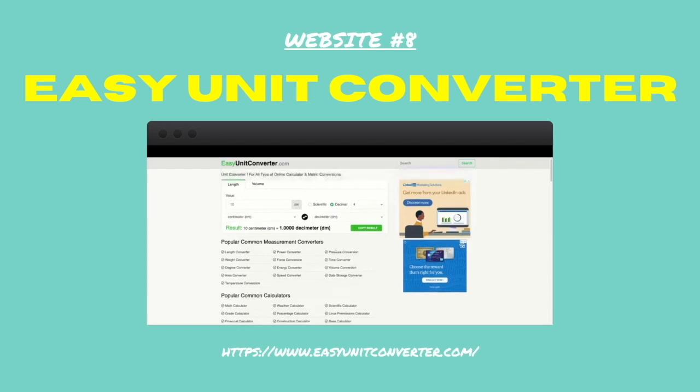Number eight: Easy Unit Converter. This website lets you convert any unit into something else — shoe sizes, water measurements, weight, loads of other measurements. Anything.